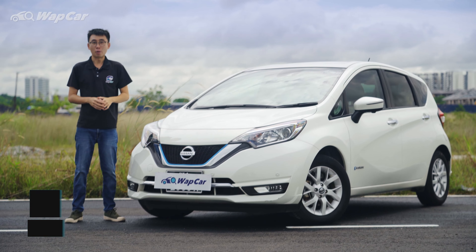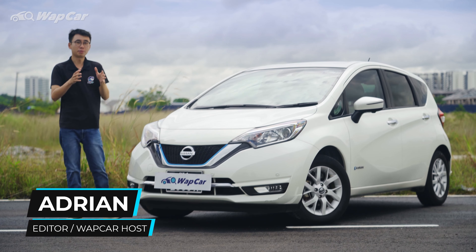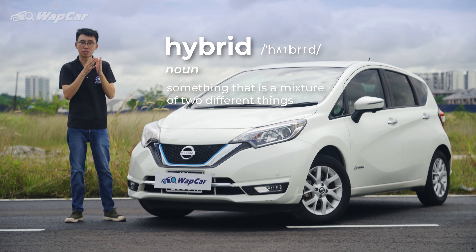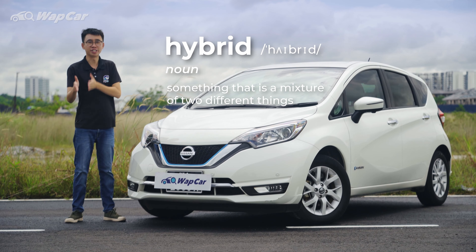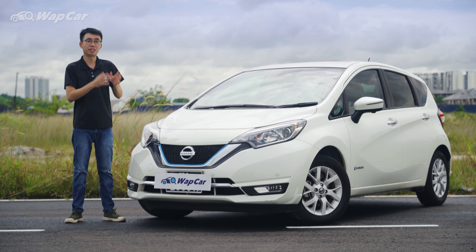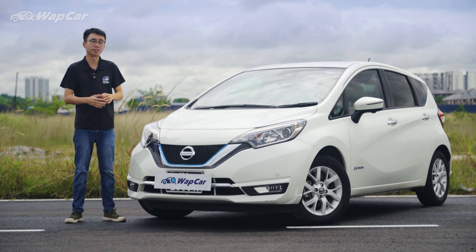Hello everybody, this is Adrian for WapCar, and I'm all about the details. The term hybrid means having two different sources of propulsion working in harmony to give drive to a car — traditionally, an internal combustion engine paired to an electric motor. However, there are actually two types of hybrids.